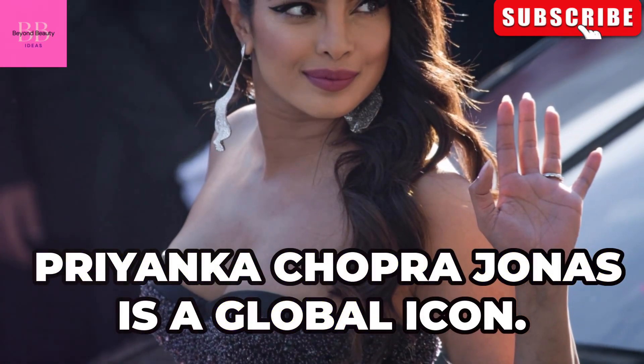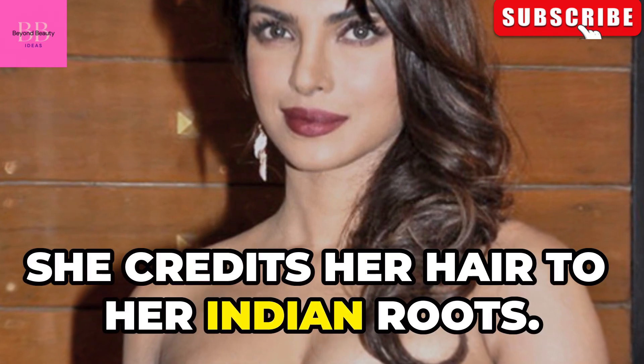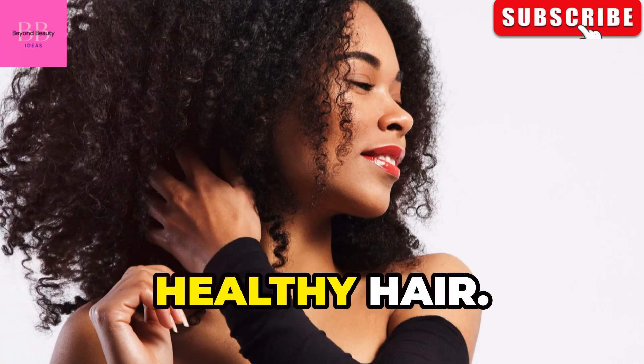Priyanka Chopra Jonas is a global icon, known for her stunning looks. She has gorgeous, healthy hair, which she credits to her Indian roots. Priyanka uses a DIY scalp treatment, and let's explore her secret to healthy hair.